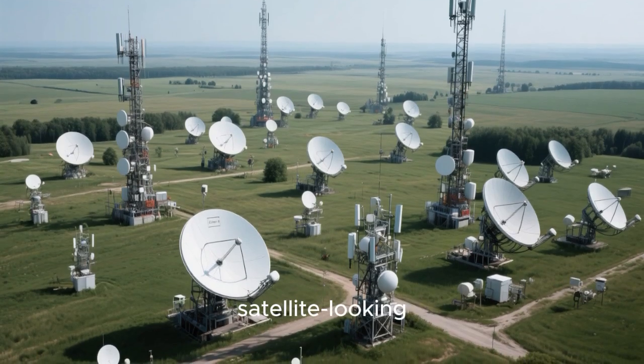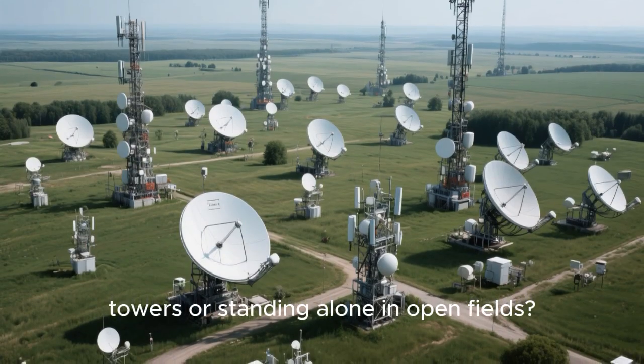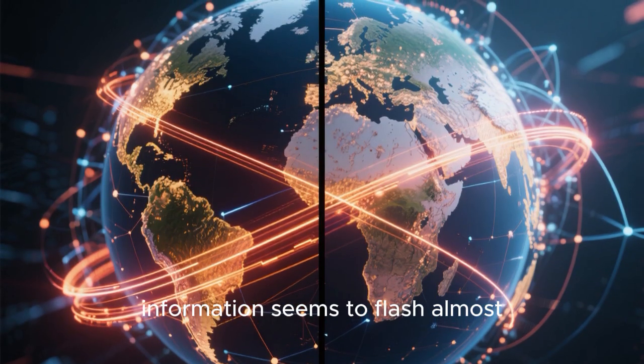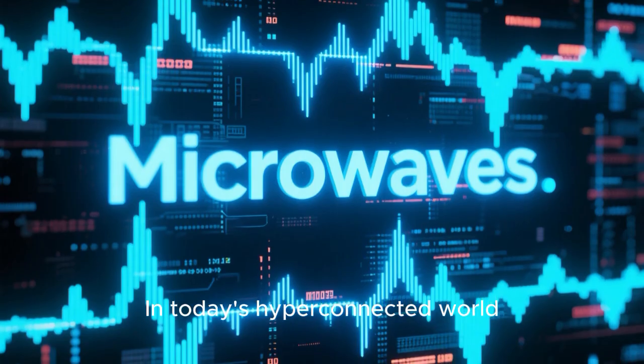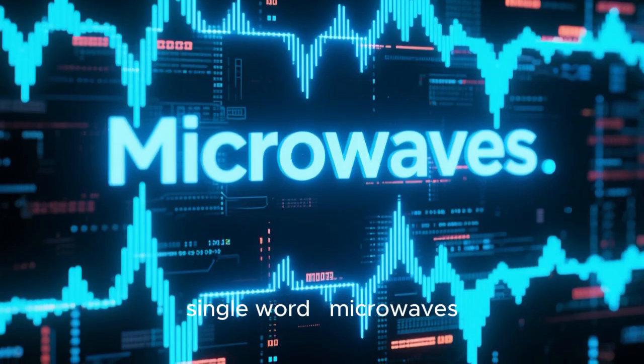Have you ever noticed those strange satellite-looking dishes perched atop cell towers or standing alone in open fields? Have you ever wondered how information seems to flash almost instantly from one side of the world to the other? In today's hyper-connected world, the answer to both these questions lies in a single word: microwaves.